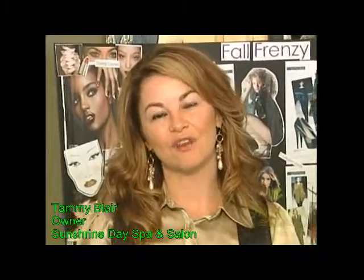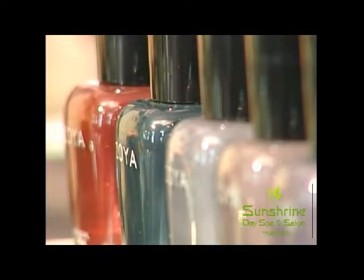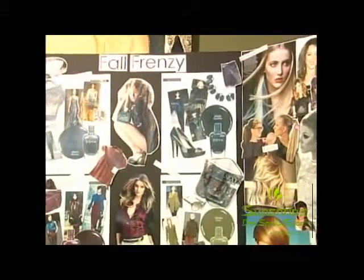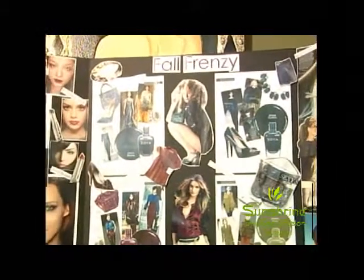Hi, I'm Tammy Blair. Welcome back to Beauty Connection. Fall is here and so is the time for change. I'm here with Rachel Nash. She's going to help us through what we're seeing in beauty, hair and makeup this season and how it's carried from the runway. I love this time of year because there's always something new and exciting for everyone. Hi, Rachel.